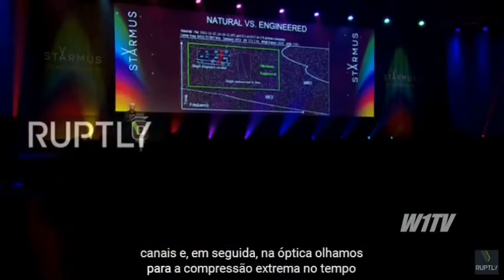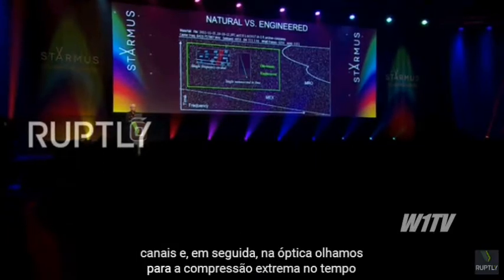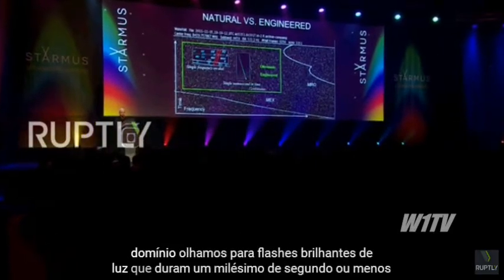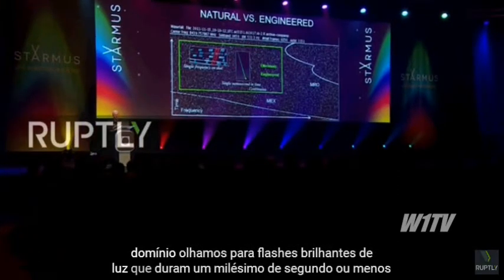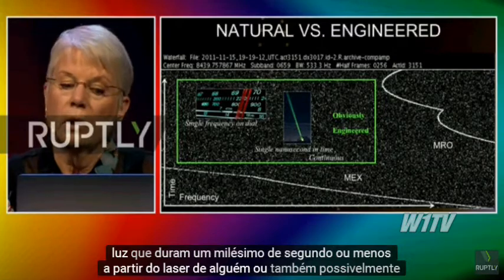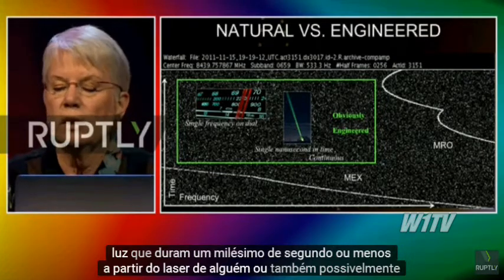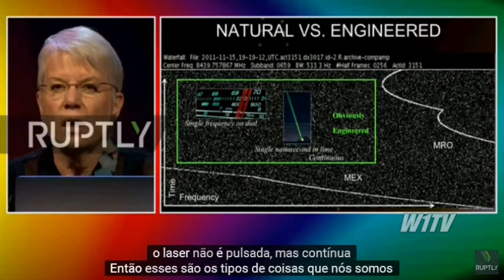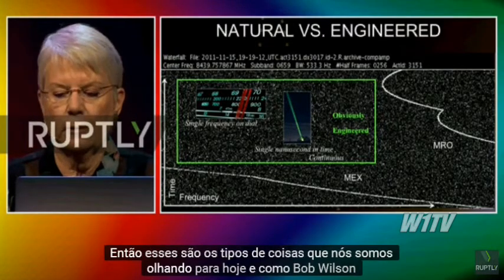And then in the optical, we look for extreme compression in the time domain. We look for bright flashes of light that last a nanosecond or less from someone's laser. Or, also, possibly the laser is not pulsed but continuous. So these are the kinds of things we're looking for today.